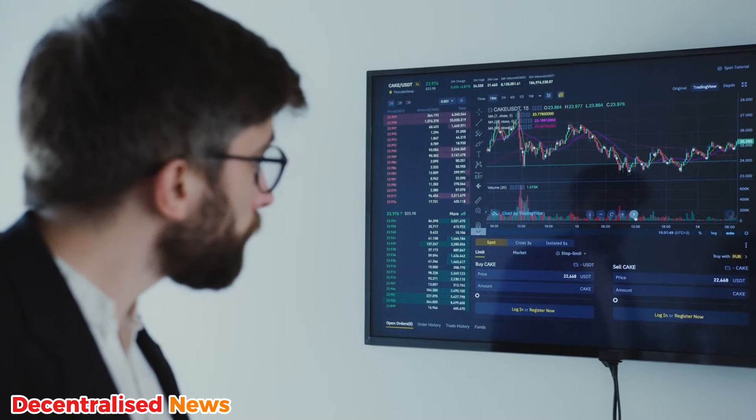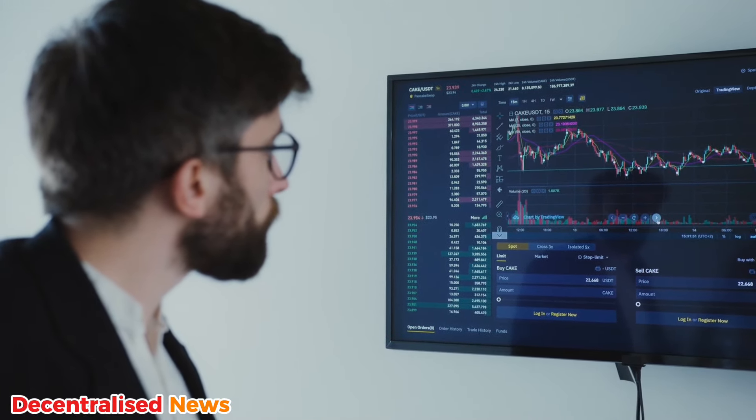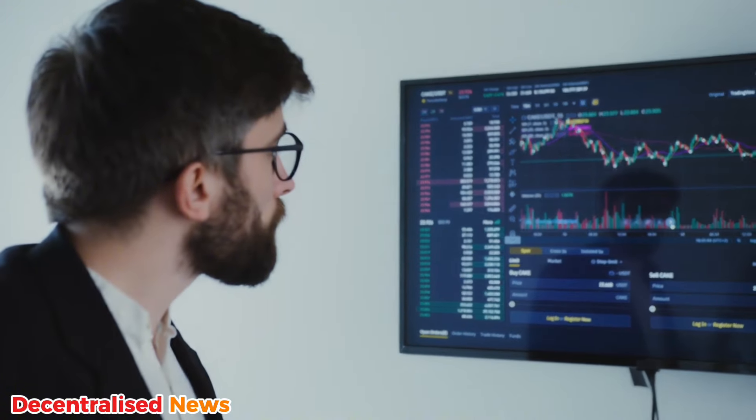These bonuses present you with an excellent opportunity to test the platforms risk-free, so you can experiment with different trading strategies without using your own money. You can explore advanced features such as leverage, futures trading, or staking. You can also build confidence trading in real market conditions with limited financial risk, and build your skills to prepare yourself for live trading with your own funds.